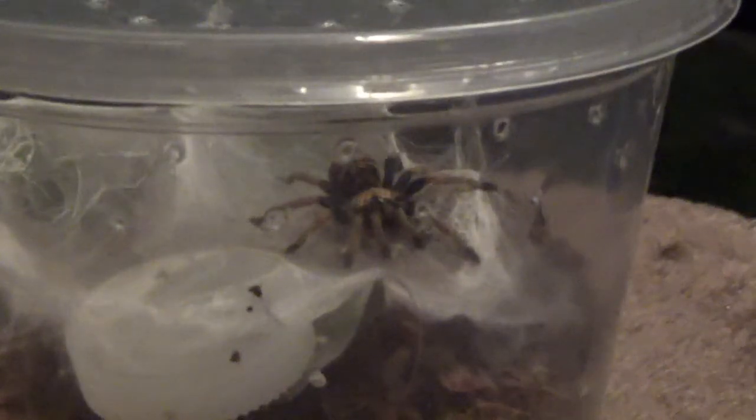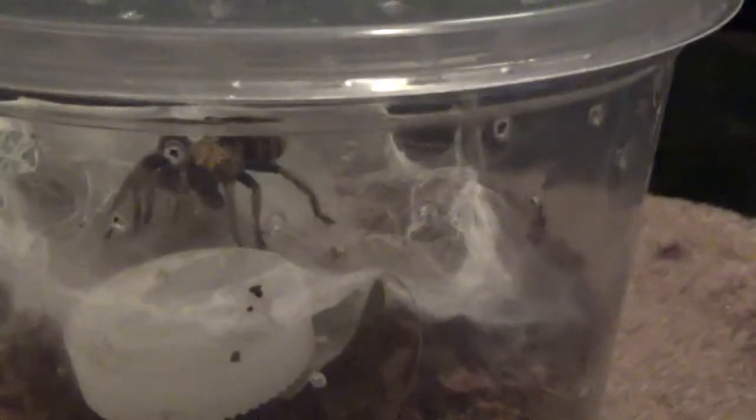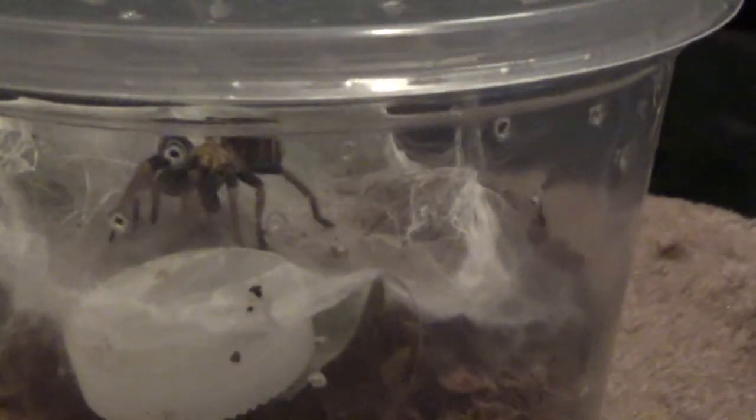Next up is going to be Pandora, my Chromatopelma cyaneopubescens, the Green Bottle Blue. Instantaneous attack, as always, because she eats like a damn tank.